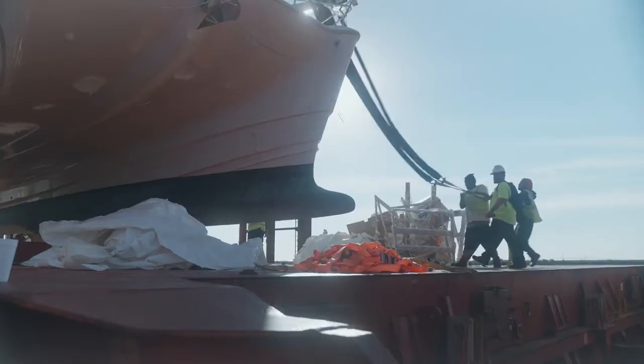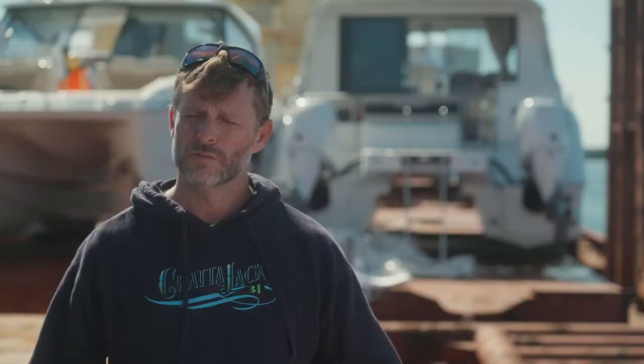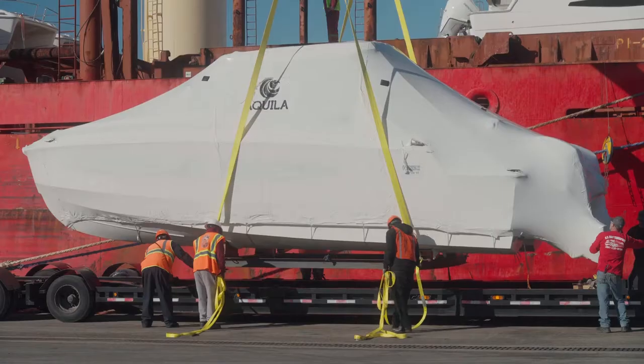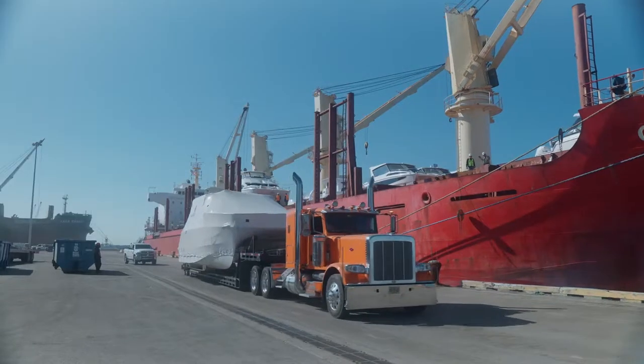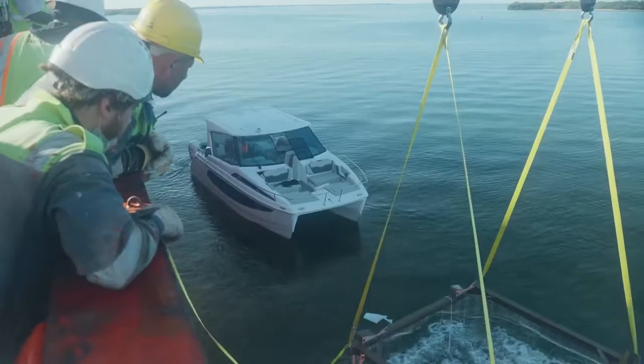It's quite a big logistical puzzle. With good planning, everything comes together. The day starts early, especially on a big offload like this with 21 on board. Eight of the boats are actually going to haulers or trucks, and then the balance of the boats are all getting launched to water.